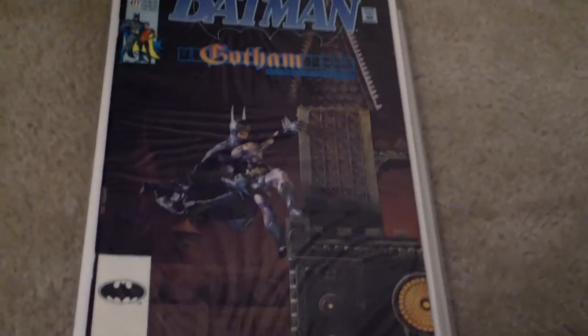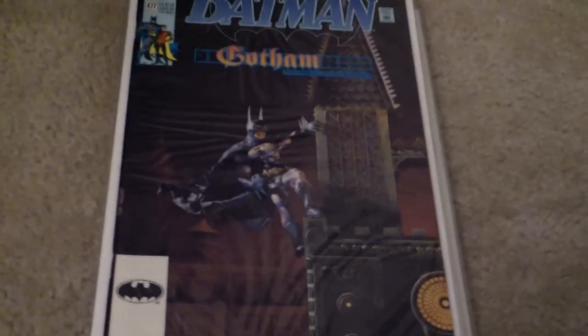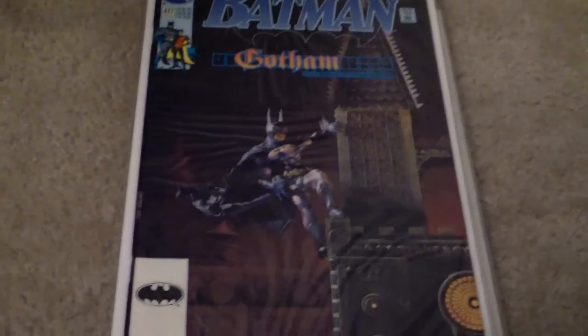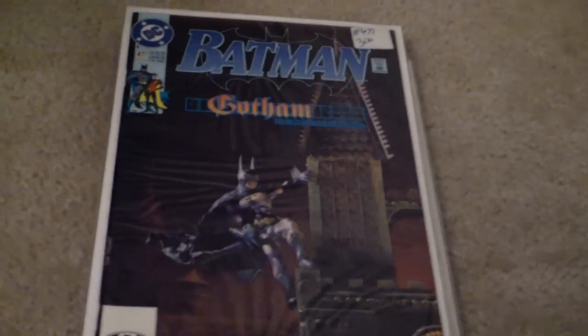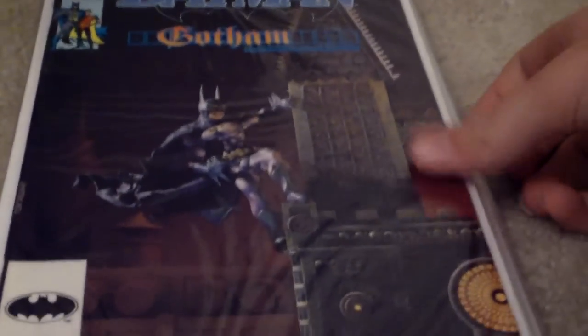Now we've got NightwingComic87. How you doing, guys? It's NightwingComic87 here, coming to you with my comic book haul. Up first, we got Batman issue number 477. This is part one of A Gotham Tale — I had part two, so I just thought I'd pick that up. It was only $3 and it looks like a pretty good read.